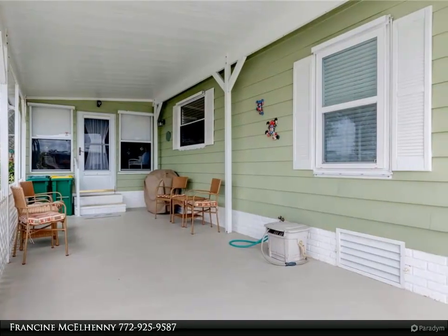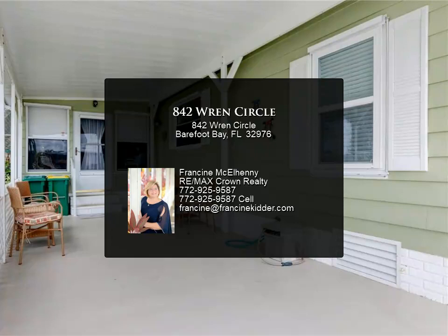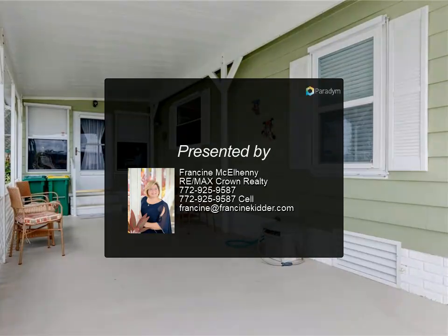Community of Barefoot Bay — pickleball, baseball, pools, fishing pier, beach access, golf, grocery, food, and lots of entertainment.